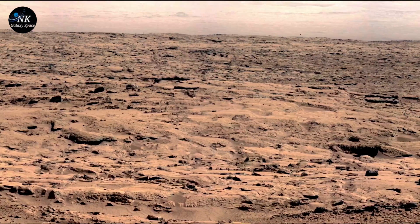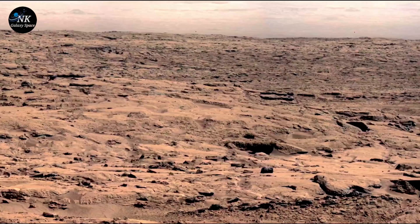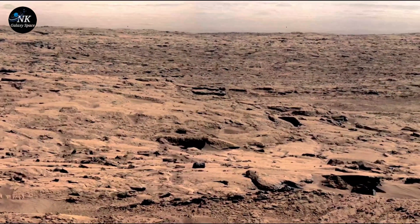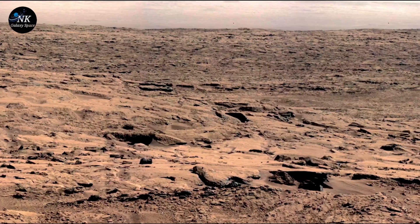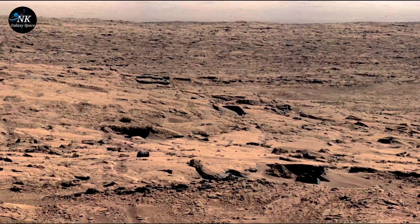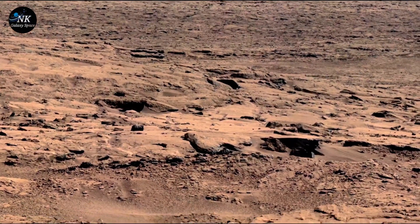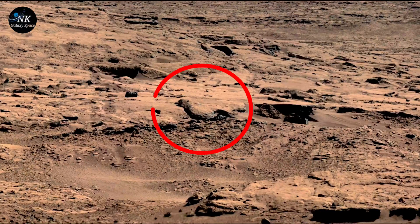In the vast, quiet expanse of Mars, the Curiosity rover moved slowly across the rusty red sands, capturing images of an alien world. Day after day, it sent back pictures of rocks, dunes, and distant hills — Mars' lonely landscapes. But on one particular day, a single image caught the attention of scientists on Earth, sparking excitement and whispers.